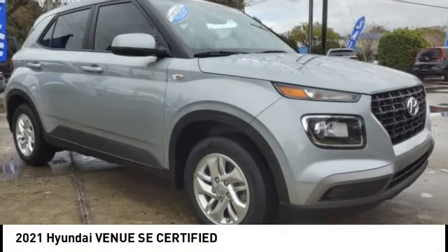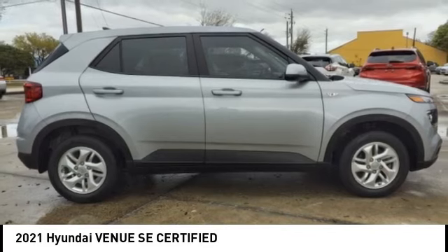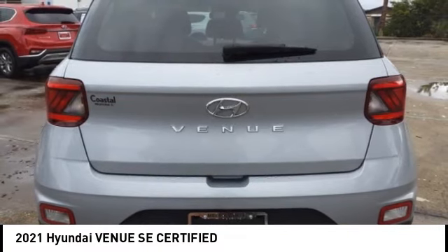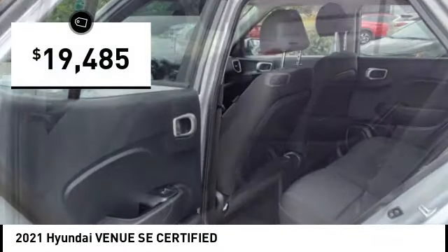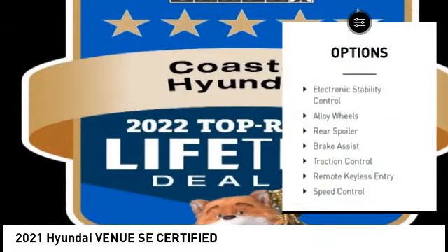Take a ride in the 2021 Hyundai Venue. The Hyundai Venue is extremely practical and provides good cargo capacity for its compact size. Available technology features provide even more reason to give this vehicle a chance, and it is priced below twenty thousand dollars. This vehicle has less than fifteen thousand miles.